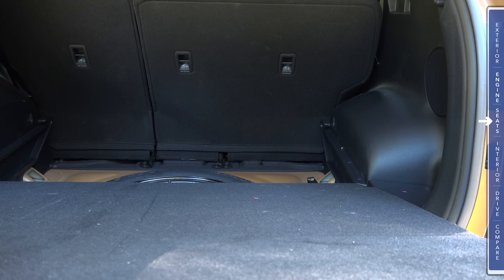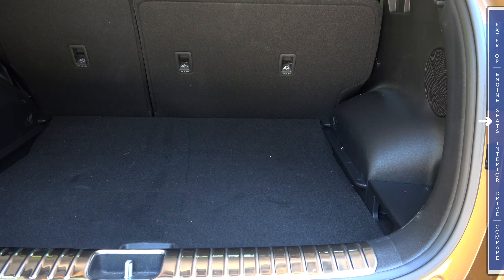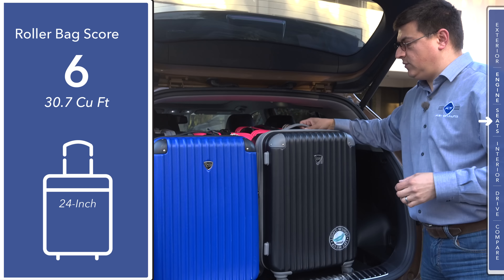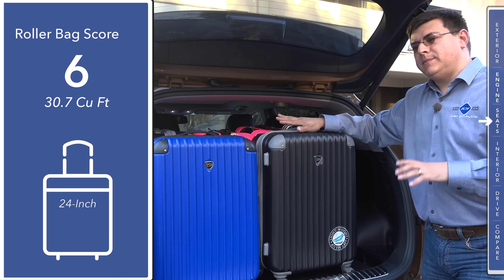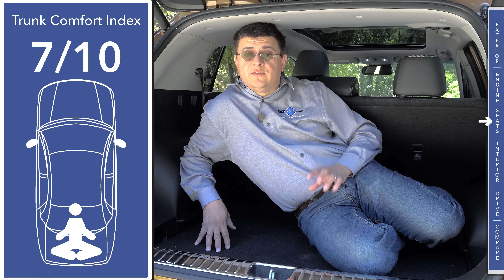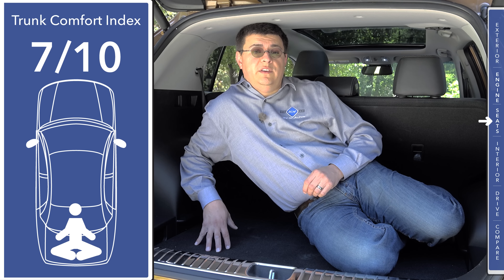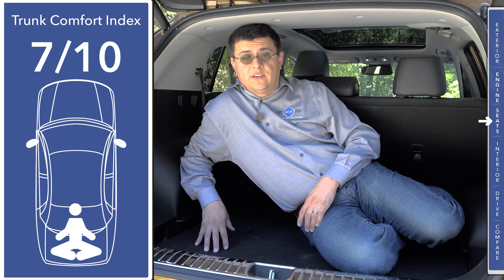The load floor simply pulls out and reinserts at the higher position, then latches back into place, with the back end kicking up slightly due to the overall vehicle shape. In our roller bag test, this cargo area scores very well — you can fit six 24-inch roller bags back here and still close the hatch, though the bags do touch the glass. For our exclusive trunk comfort index, I'm giving this seven out of ten. There's less room than larger entries in this segment but more than the Jeep Cherokee. We have the two-position load floor, but no convenient shopping bag holders like some competitors offer.